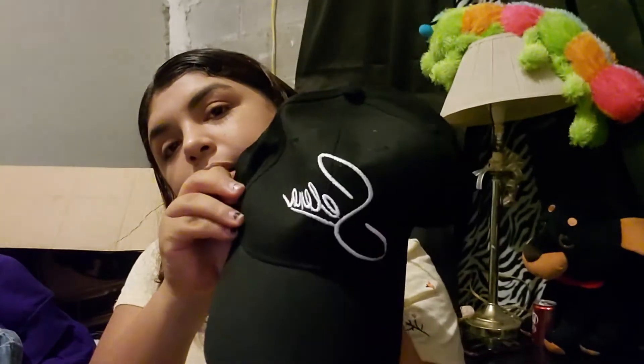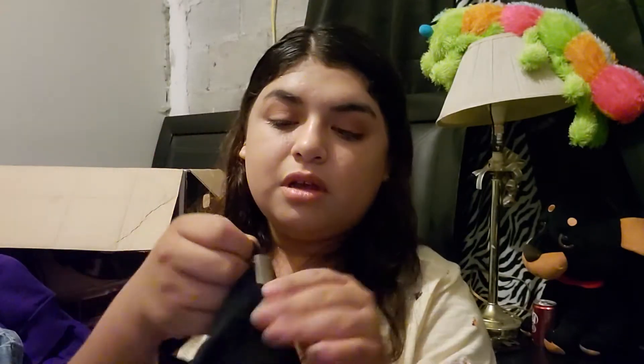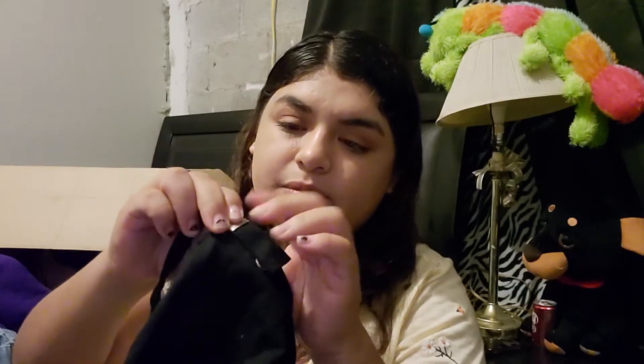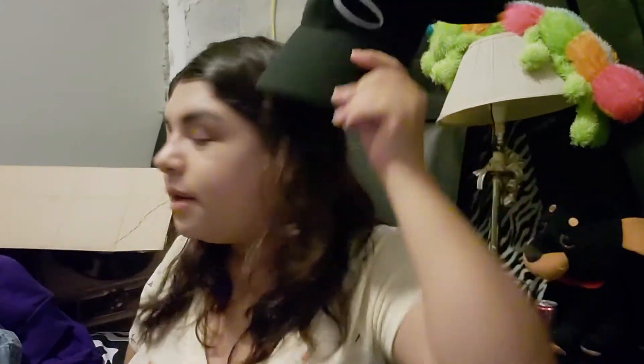Next we have a Selena cap. It has her name and in the back it has a Selena flower to symbolize her. I'm not really a huge fan of these adjustable backs, but it's just people's preference. It's really cute. I believe I bought this here in Texas for 20 dollars — I wanted to get one at the museum but they were like 40 to 45 dollars.